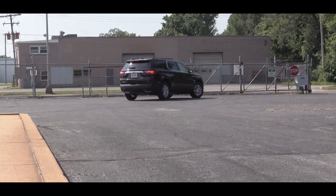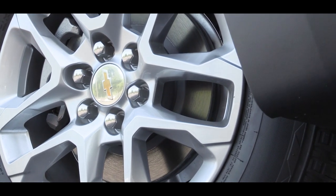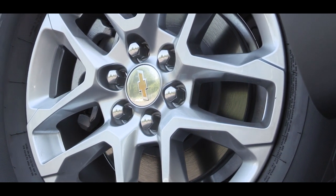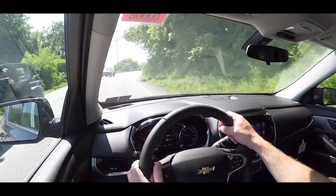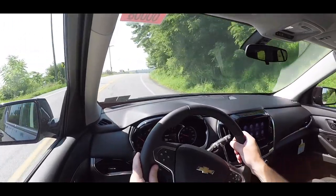Braking is equally important. As expected, you'll find four-wheel disc brakes on the 2020 Traverse. The braking feel is good — no brake pedal delay or anything like that.